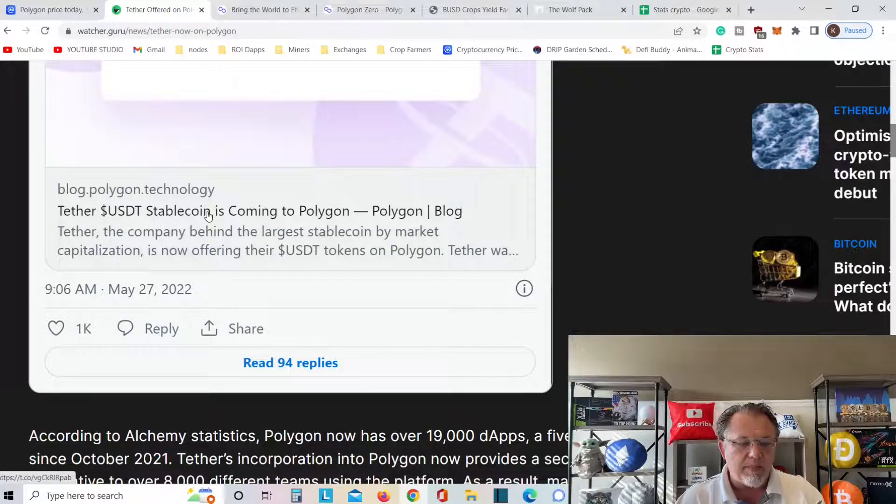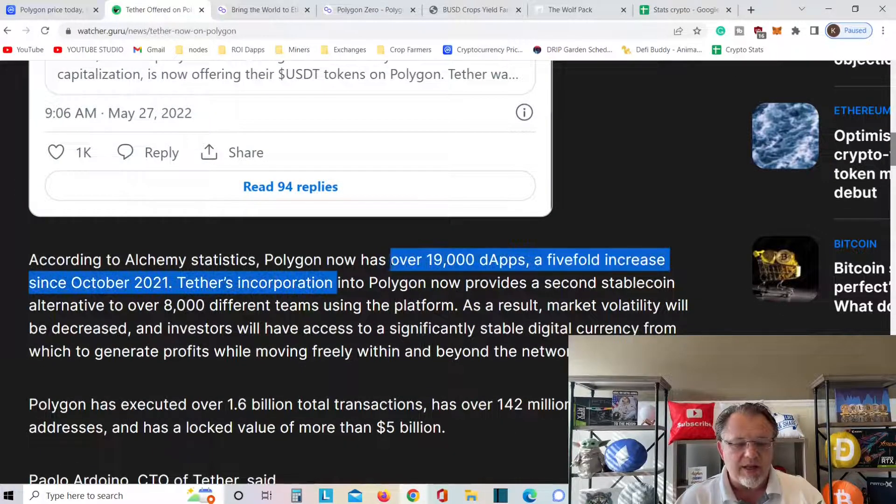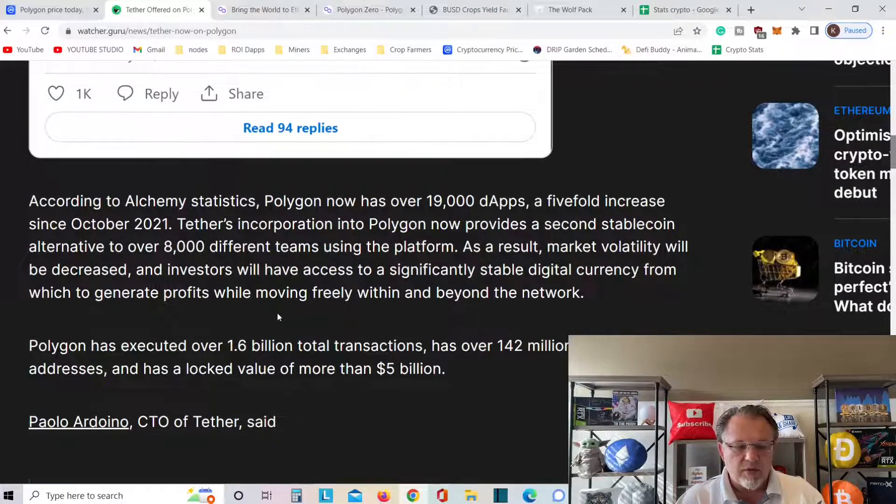According to the statistics, Polygon has over 19,000 DApps — a 54x increase since October 2021. Tether's incorporation into Polygon now provides a second stablecoin alternative to over 8,000 different teams using the platform. As a result, market volatility will be decreased. Investors will have access to a significant stable digital currency. Polygon has executed over 1.6 billion total transactions, has over 142 million unique user addresses, and has locked value of more than $5 billion.